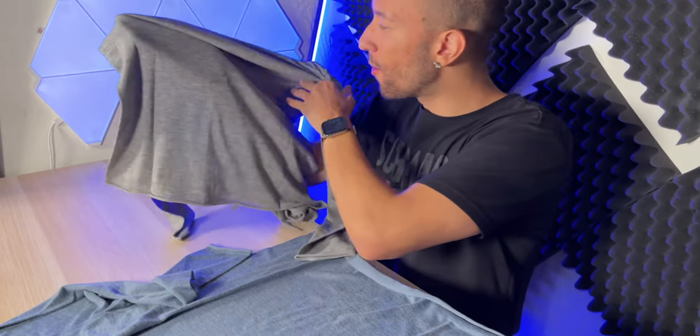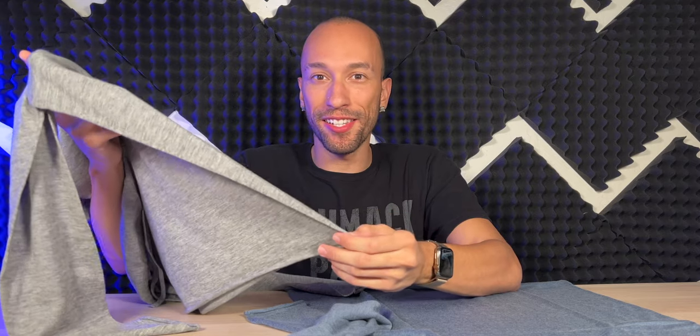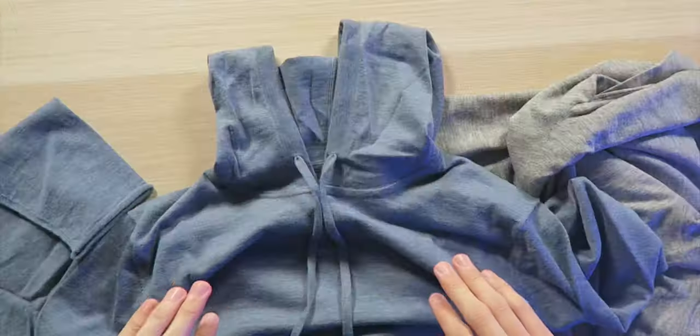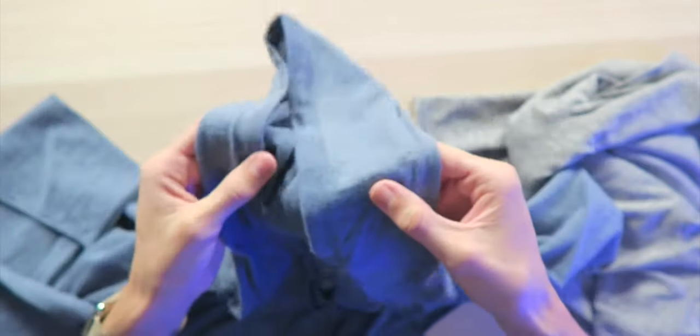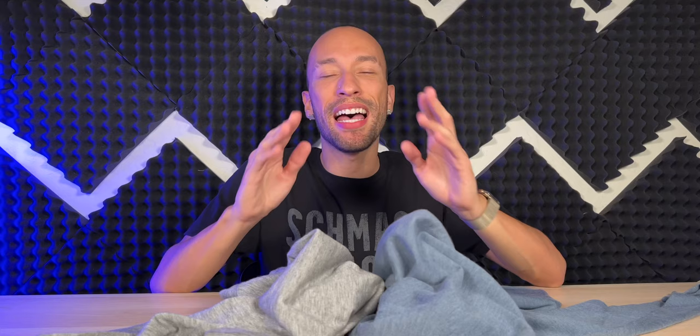I honestly just can't get over how soft this is — it's mind-boggling. Taking a look at the blue option, it's looking just as nice as the gray one. They have a bunch of different colors to fit your style. We've got the same drawstrings, hoodie, and those rolling-up edges that look oh so clean. The design is indeed super minimalistic and clean.